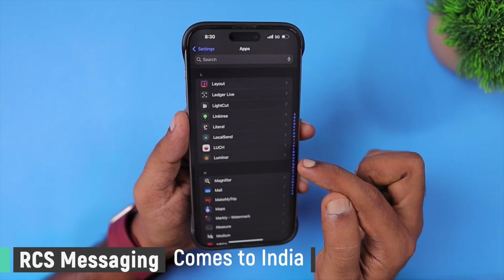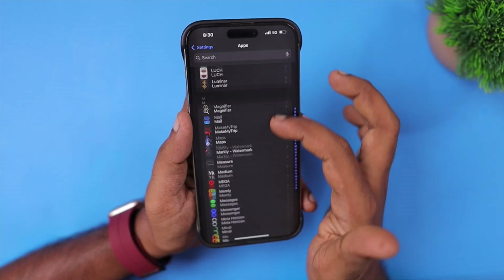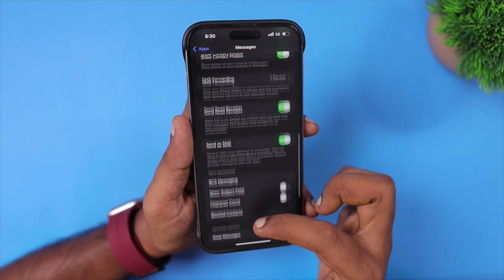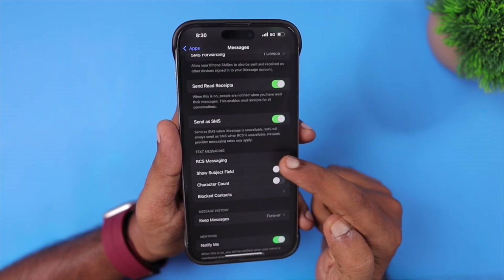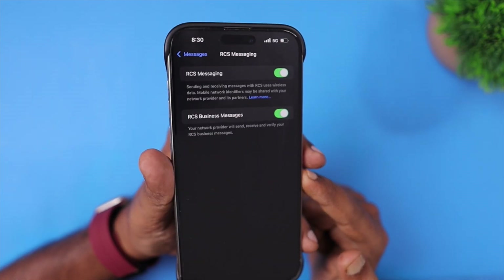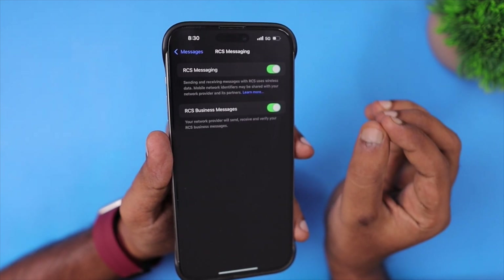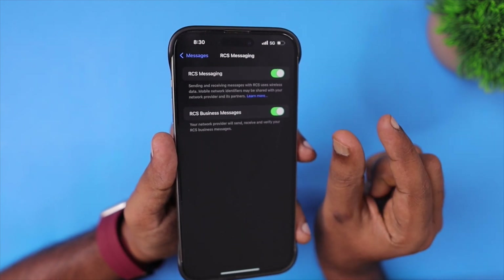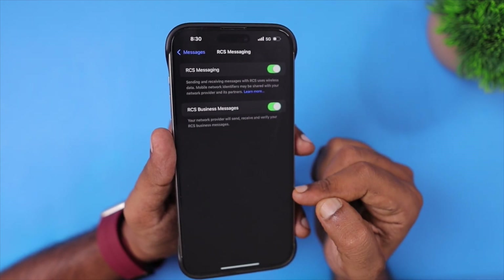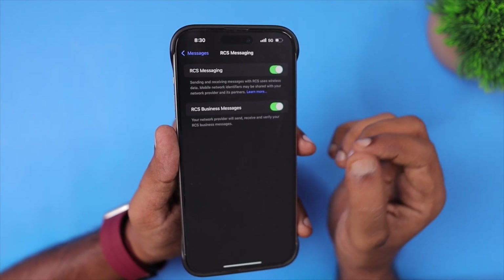One more important feature addition is that RCS messaging now comes to India. So far, some of my audience have confirmed that the feature is not fully working with the networks. After the update, in a week or two, we may expect network-level support for this feature to work. If you're not seeing the toggle yet, give it some time and make sure you have updated your iPhone to iOS 18.5. Under Settings, Apps, Messages, you will have a separate toggle to control this RCS messaging feature.